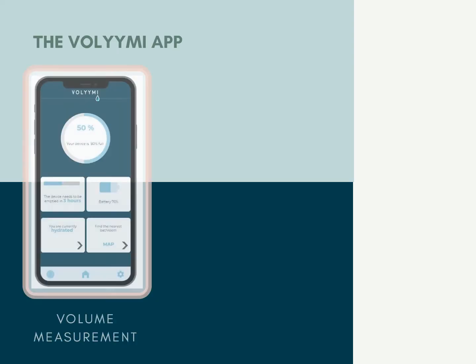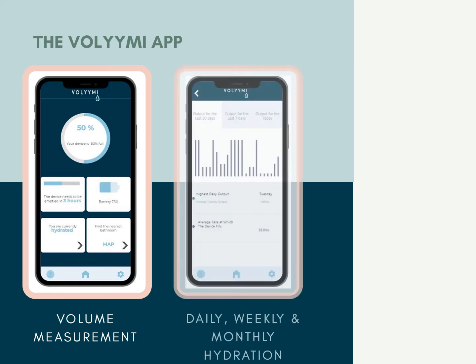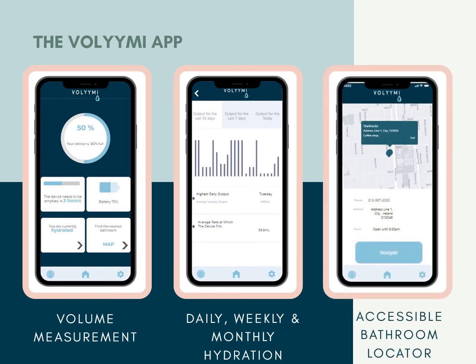Next, let's look at our app. On the left-hand side, you can see the app's home screen, where the user is given the most pertinent information. The user can clearly see that their bag is 50% full, they have three hours until it needs to be emptied, and they are currently hydrated. Here is the user's hydration, which can be graphed daily, weekly, or monthly and can give important insights. The app also locates the nearest bathroom with the right equipment for the user. Our app was tested with a wide range of stakeholders to ensure it was compatible with users of varying levels of mobility.